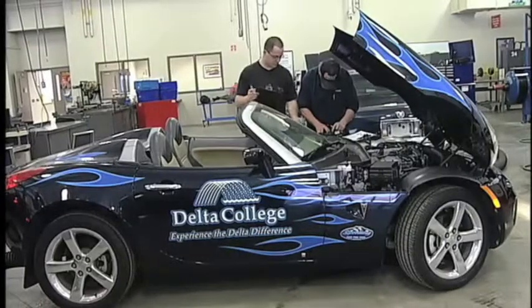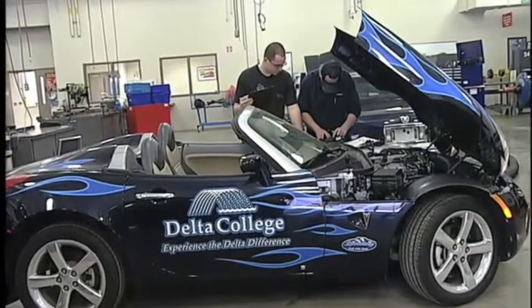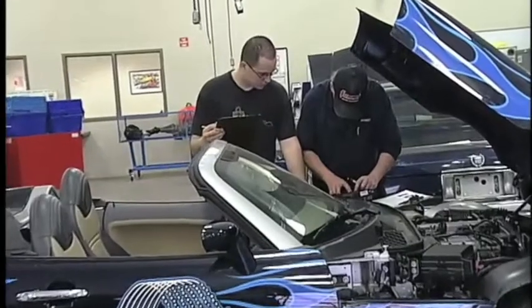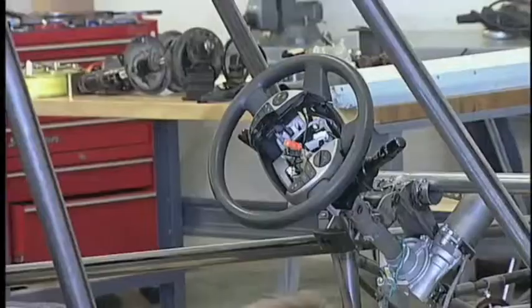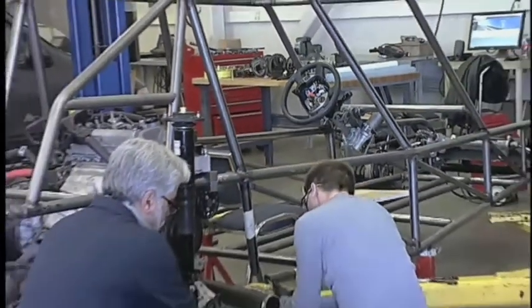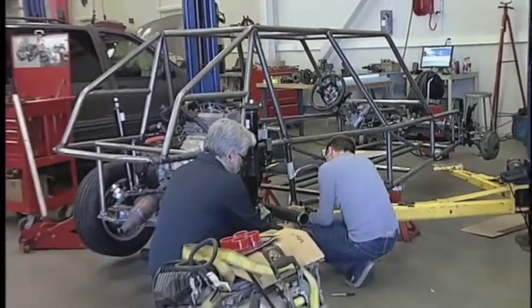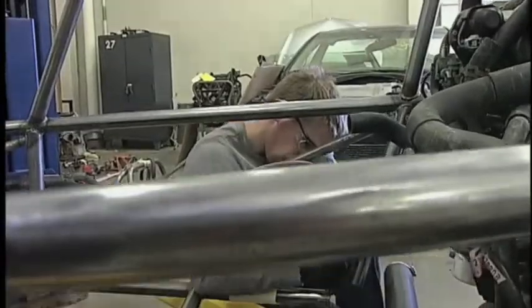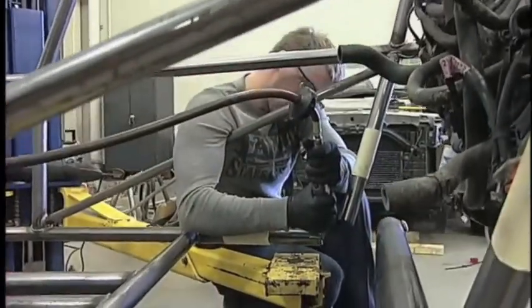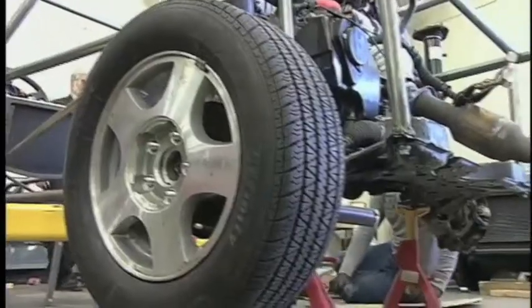Is there anything that you think people would be surprised to know about the automotive services program? Some of what we think are neat things we're working on — currently we're building a hybrid dune buggy. Basically, we're taking Toyota Prius parts and building a purchased frame, and we hope to have that together by the summer. That's a lot of fun. We're building a hybrid program around that and some other components that we have.